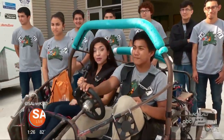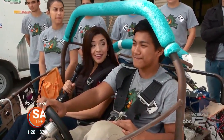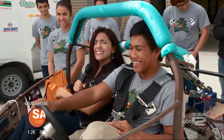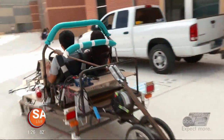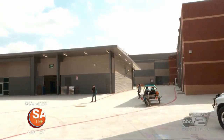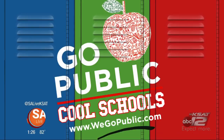We've had a great time out here at Southwest Legacy High School learning more about their engineering program. The next big electrothon race is not until March, so they'll be preparing for that. For more information on GoPublic Cool Schools, visit WeGoPublic.com. Stay tuned next month as we'll be featuring schools from Edgewood Independent School District.